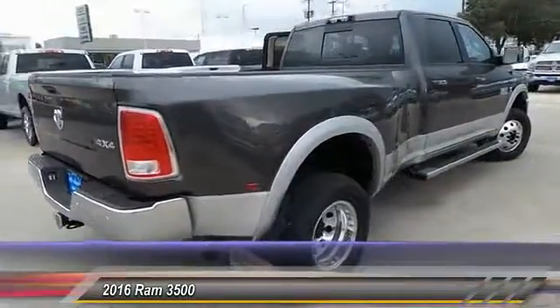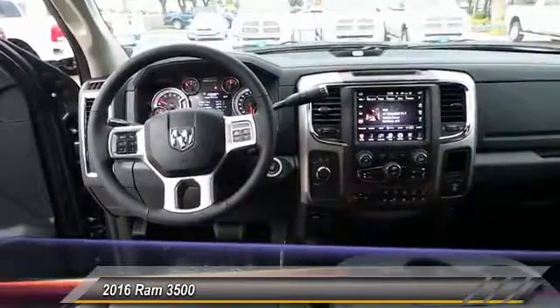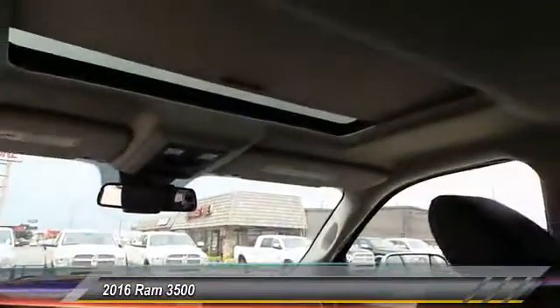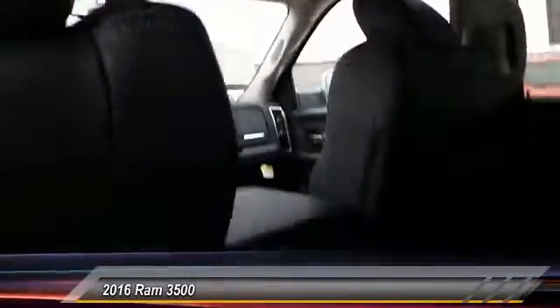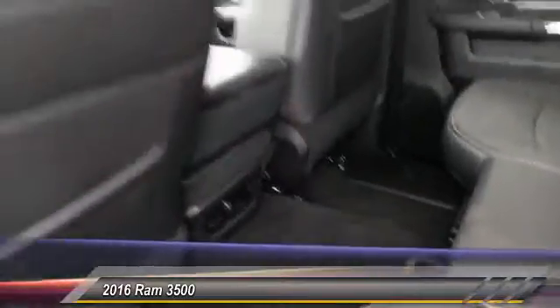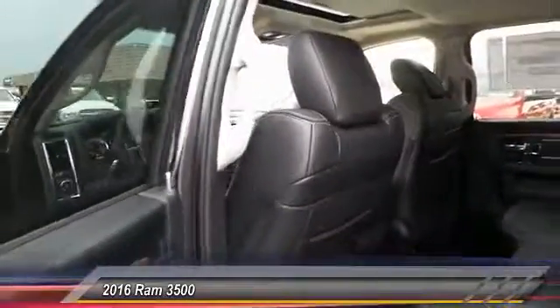This vehicle has less than 100 miles. Here are some of this vehicle's great options: power sunroof, remote engine start, Hill Assist, dual rear wheels, chrome tubular cab steps. This beauty will make even your house keys jealous. Drive it today.